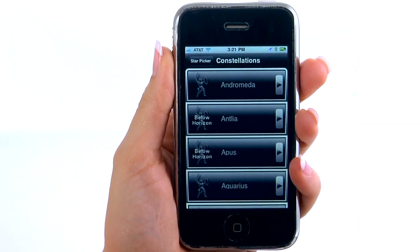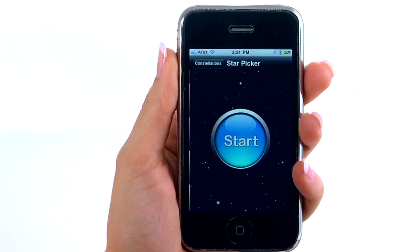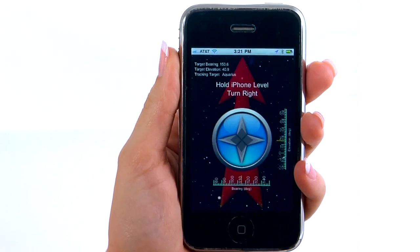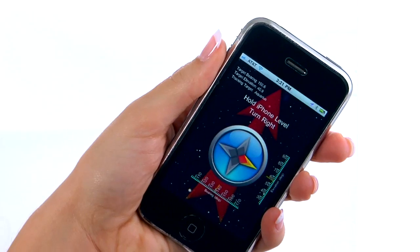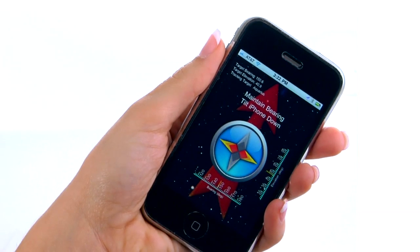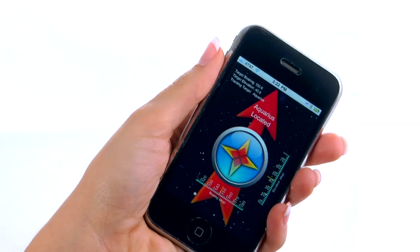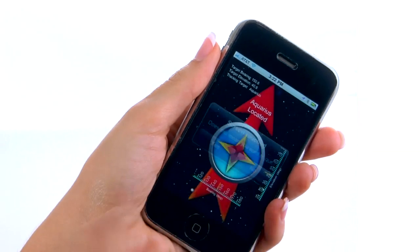Icons will indicate whether the constellation is visible. Select one that you can view, like Aquarius. Tap the Start button and rotate your iPhone as directed. Always start by holding your iPhone level. The app will direct you as to how to move your device to locate the object you are searching for. Audio as well as visual cues will help guide you directly to the selected sky object.